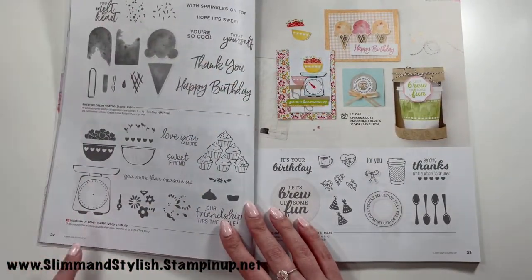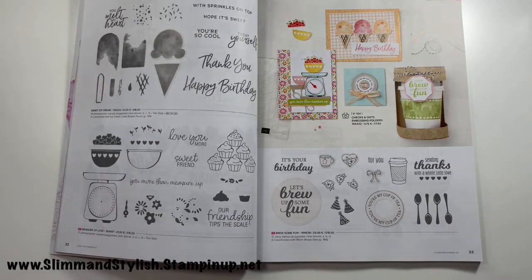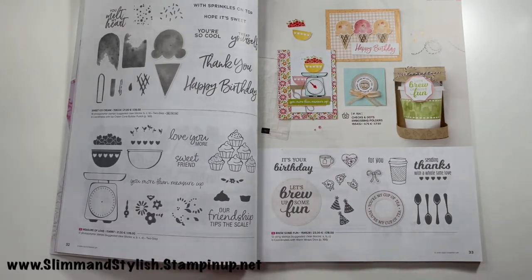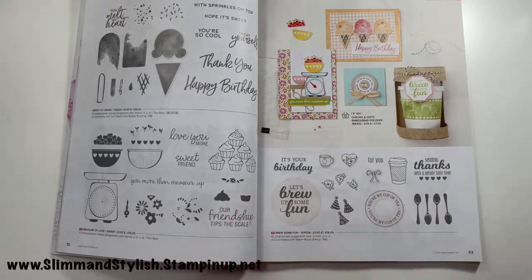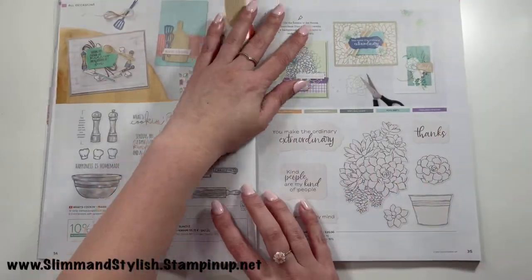The ice creams are carrying over, and we've got Measure of Love. Then there's Brew Some Fun — this went straight onto my list. Stampin' Up is an American company so a lot of catalogue items feature American phrases, and coffee is a big theme. But I hate coffee — I'm a tea-aholic! This set actually has tea on it: 'you're my cup of tea' and 'let's brew up some fun.' It went straight in my basket — top of the Halsey wish list, very excited.